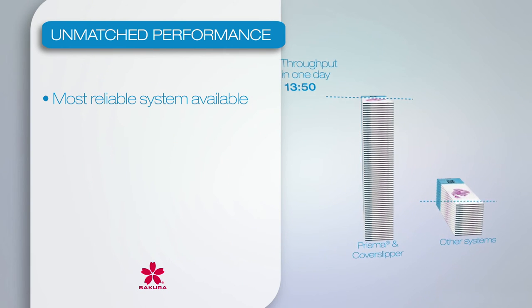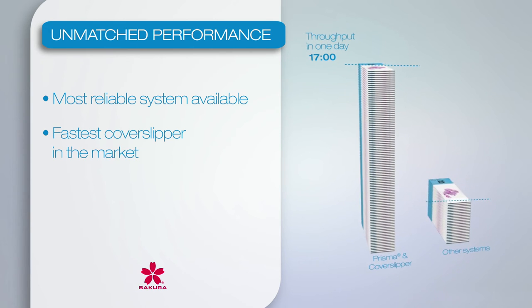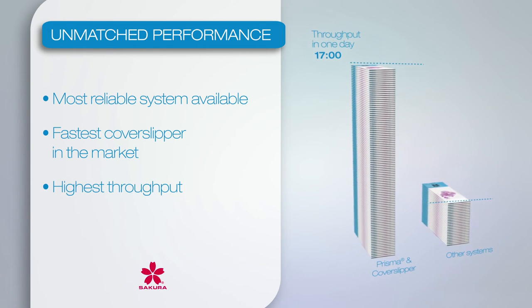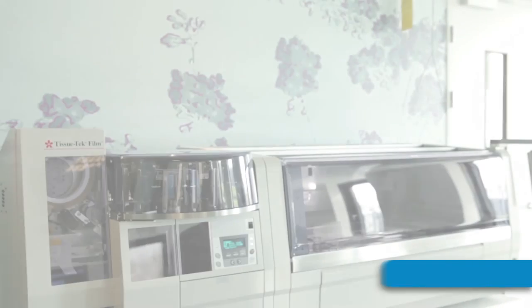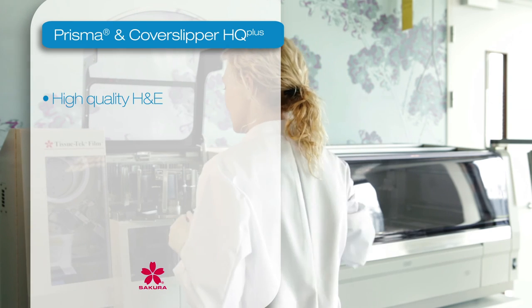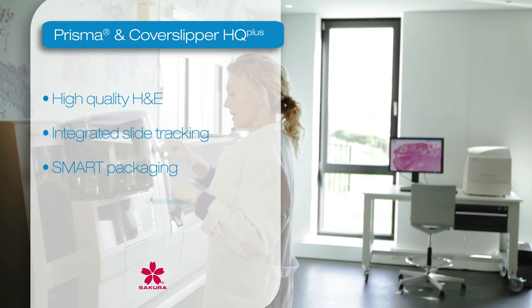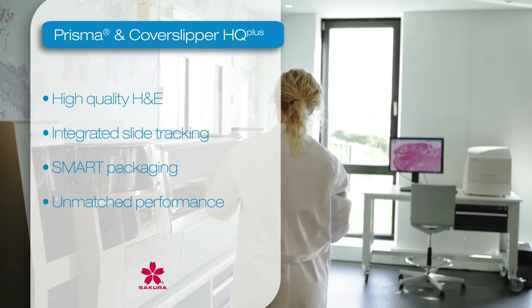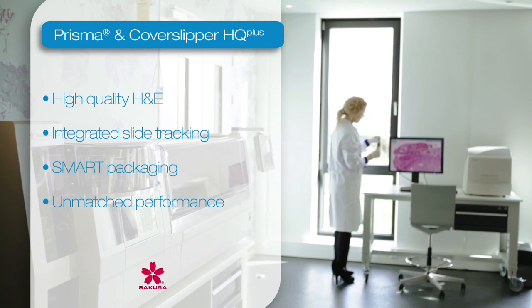The Prisma links with the most reliable cover slipper and is the fastest stainer with the highest throughput available. By combining high-quality H&E, integrated slide tracking, smart packaging, and unmatched performance, the Prisma and CoverSlipper HQ Plus offers a total solution for every laboratory.